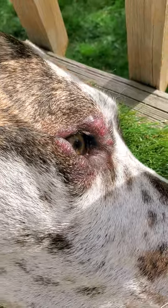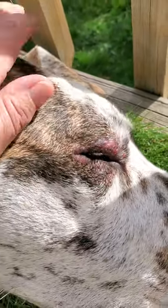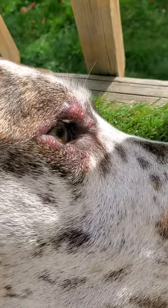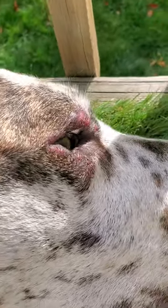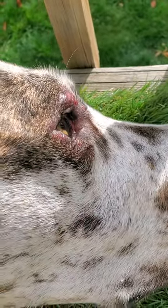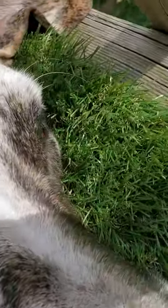I thought it had been related to her hormones because it hadn't happened since we got her spayed, but it's not. Then I thought it was allergies, but it's not allergies either. It's only isolated to this eye — her other eye is perfectly fine.